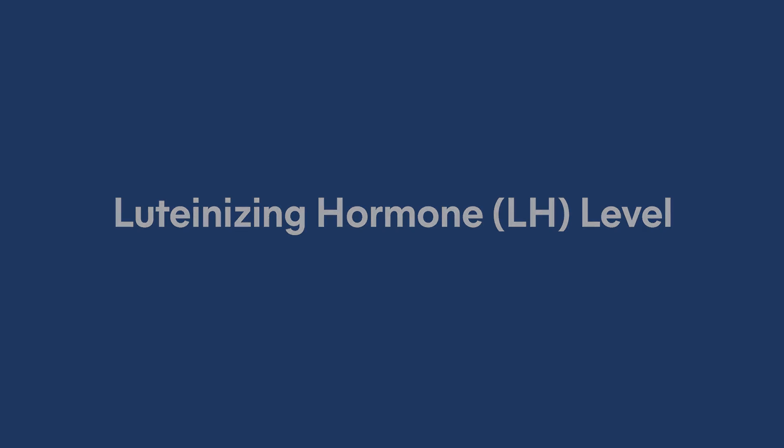LH stands for luteinizing hormone. This is another hormone secreted by the pituitary gland and has very important roles in sexual development, a woman's reproductive function, and regulating a woman's menstrual cycle. It is also an important hormone for determining ovulation and the timing of ovulation. Typically, LH levels increase right before a woman ovulates, and we use this surge in LH levels to determine when a woman is going to be ovulating.